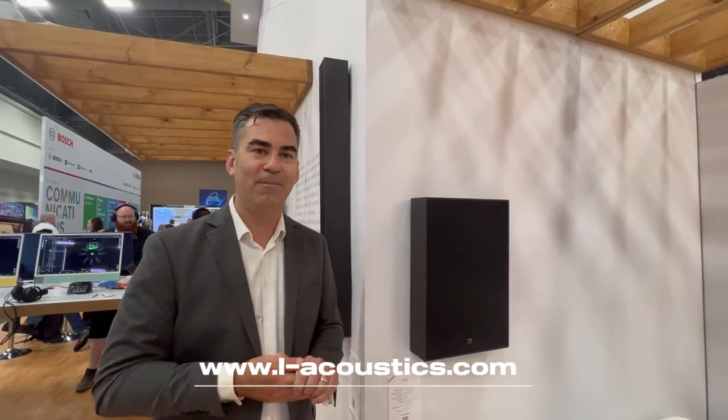If you have any questions, please check out our website, www.l-acoustics.com. Cheers.